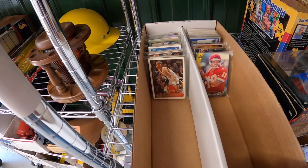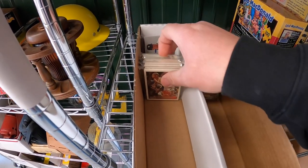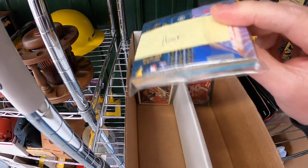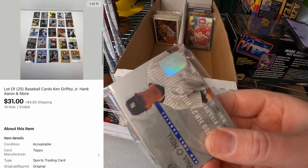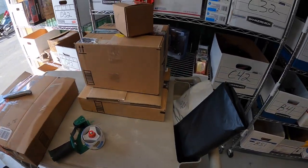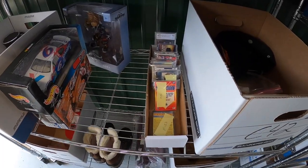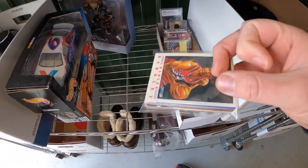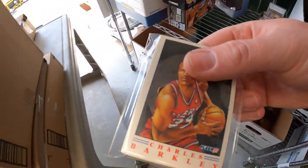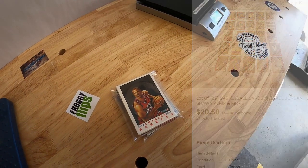Next lot is 25 baseball cards — there's a Hank Aaron, Ken Griffey Jr., and others. I started at a dollar and they sold for $31 plus shipping. The same buyer also got 25 basketball cards with Michael, Drew, and Sean Camp — that lot sold for $20.50 plus shipping. I'll combine these in the same box and refund the difference in shipping cost.